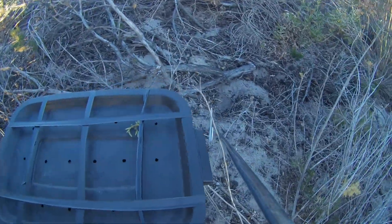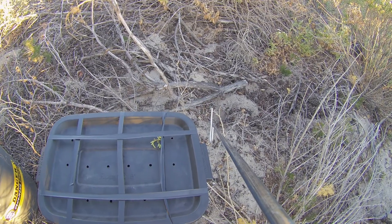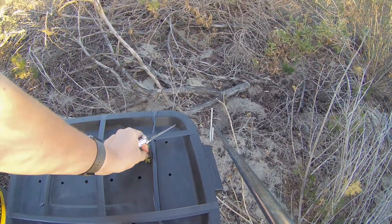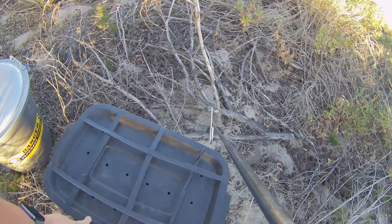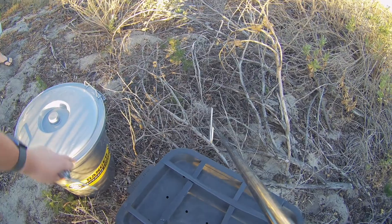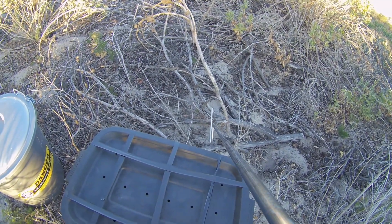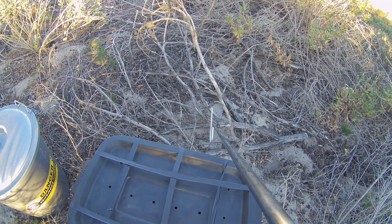Hey guys, Willem from Bleiburg Snake Rescue here. I had an interesting call out today. This afternoon a lady in Melkbostrand, just outside Melkbostrand, called me and said she had two snakes in a tree. I managed to catch this male and female Boomslang at the same time in the same tree and they're both pretty big. I'm going to show them to you now and show you the color differences so you can see how to recognize the two genders.